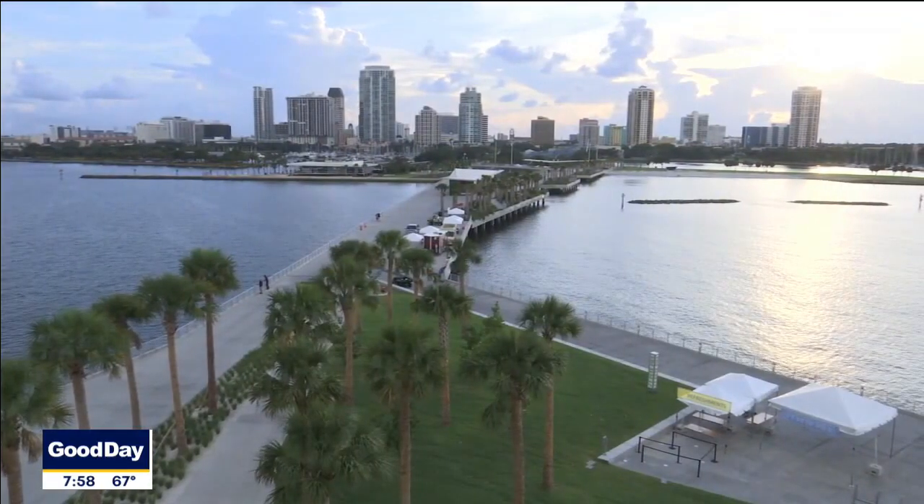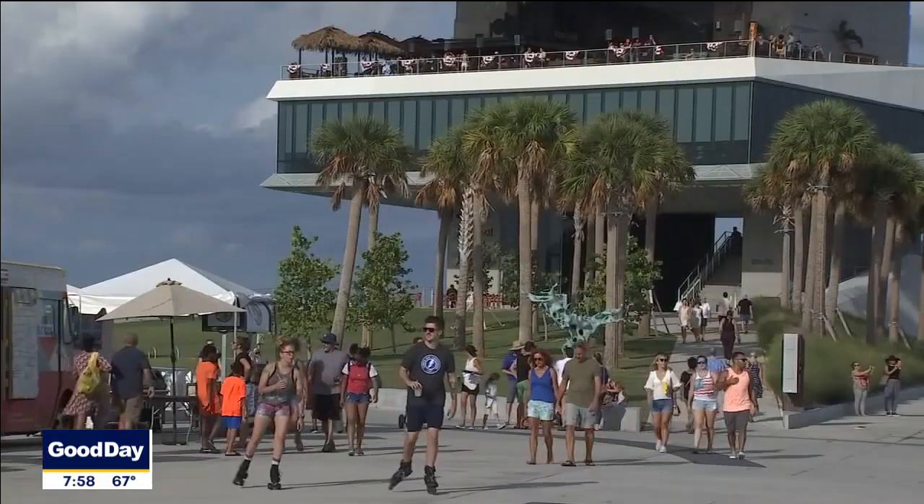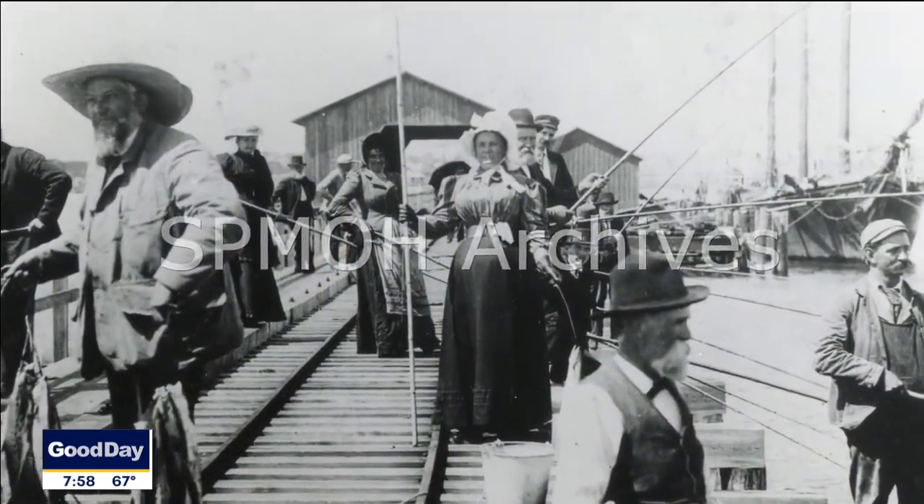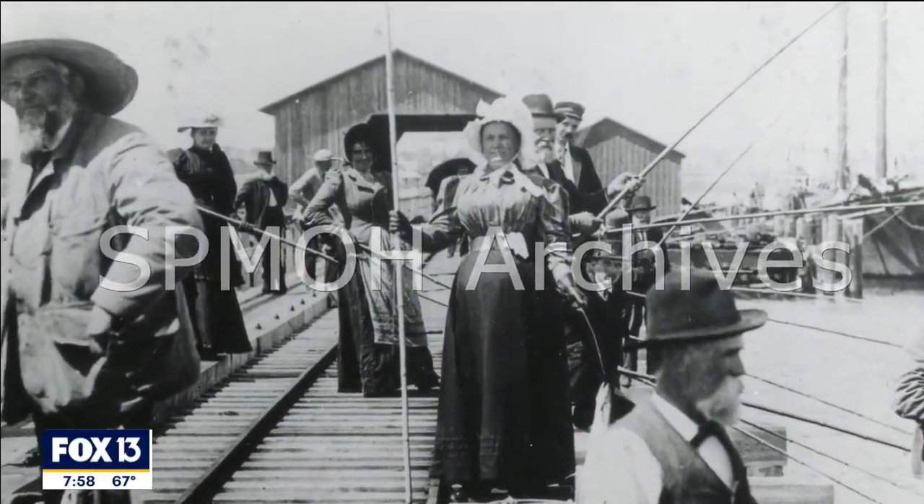It's only recent history that our piers are recreational. In the beginning, all our piers were purely industrial. Our very first pier in 1889 was known as the Railroad Pier, and it was designed basically to take a train out on Tampa Bay, pick up building materials and people, bring them into the city, as well as take cargo out like oranges, cattle, that type of stuff.